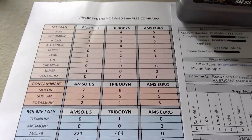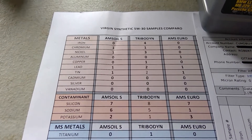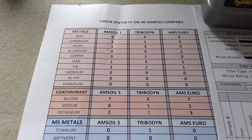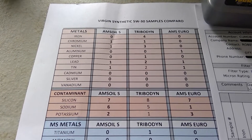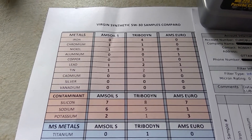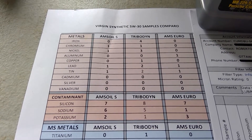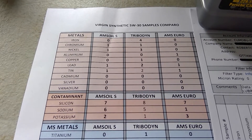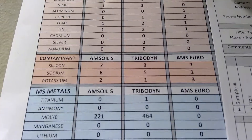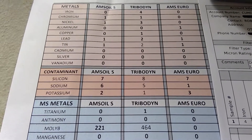Virgin sample versus virgin sample. Starting at the top with all the metals, you can clearly see AMSOIL Signature has a little less contamination — well, not really contaminants but metal content. No iron compared to four with Tribodyne, two parts per million less nickel, zero copper versus one, lead one ppm versus one — same with tin. For contaminants they're fairly equal, some one more, some one less.